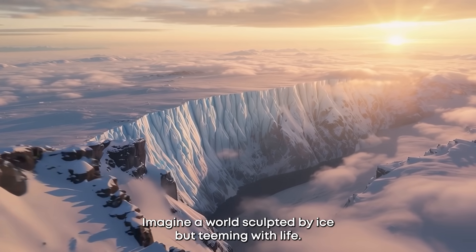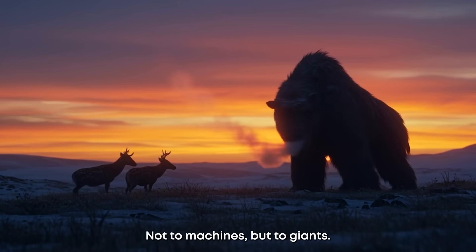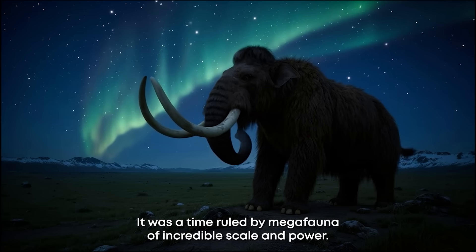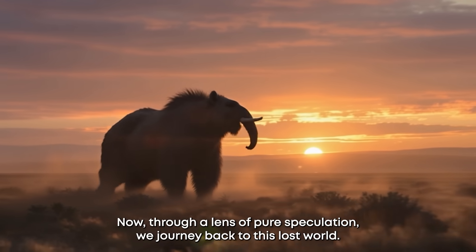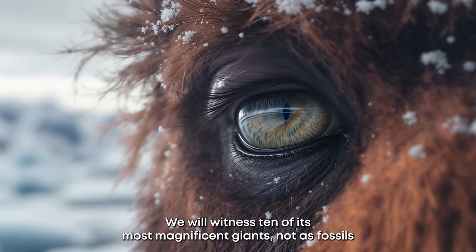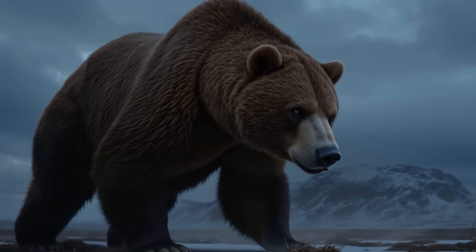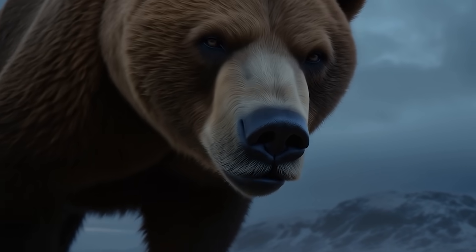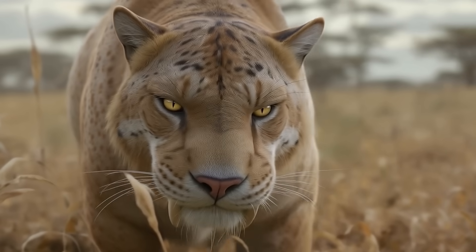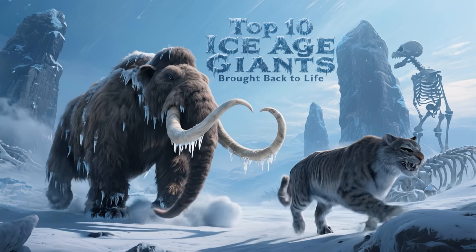Imagine a world sculpted by ice but teeming with life — a world where the thunder of footsteps belonged not to machines, but to giants. This was the Pleistocene, the Great Ice Age, a time ruled by megafauna of incredible scale and power. Now through a lens of pure speculation, we journey back to this lost world to witness ten of its most magnificent giants, not as fossils in a museum, but as living, breathing titans returned to their primeval home. Top ten Ice Age giants brought back to life.